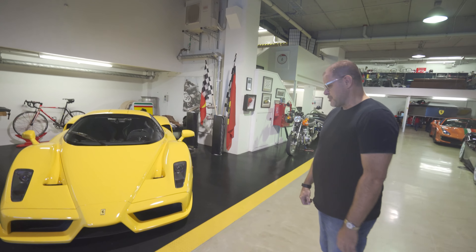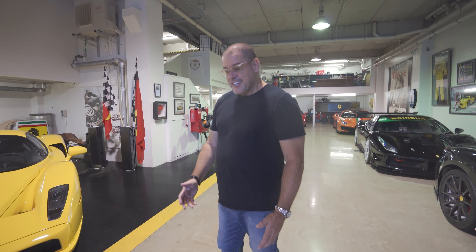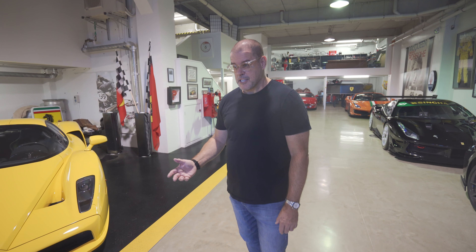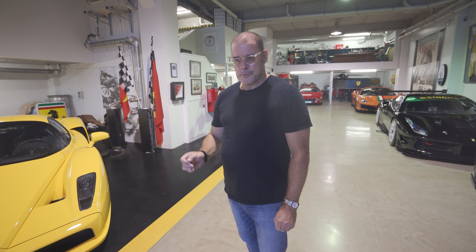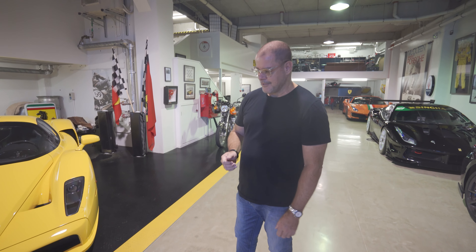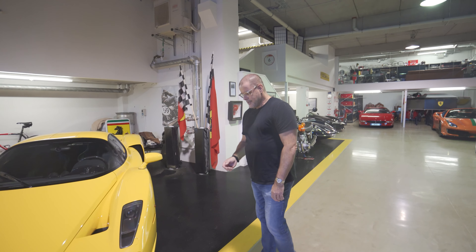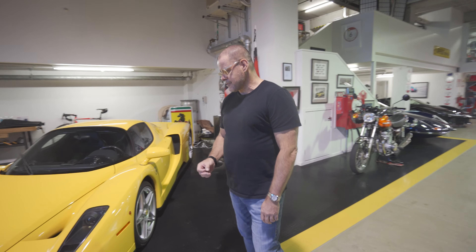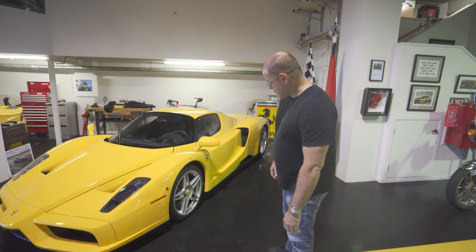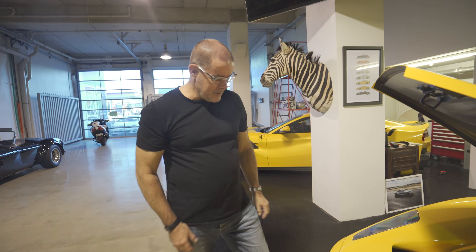So this is obviously the Ferrari Enzo. I've had this car for about two years. It came out of Denmark, owned by an interesting guy — some sort of inventor, quite wealthy. He had his own private jet and kept his car collection of about 30 cars in his jet hangar, on the airside of the airport where you didn't have to pay tax. The tax on cars in Denmark was like 300%! Because he couldn't take it on the road, it's got no miles on it. This car is just like a brand new Enzo.